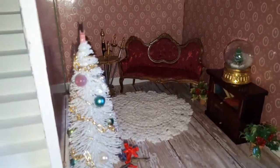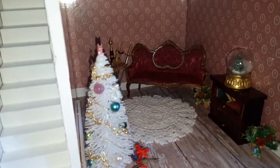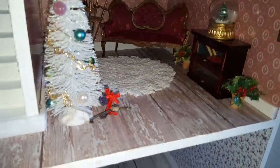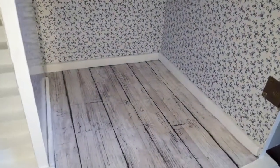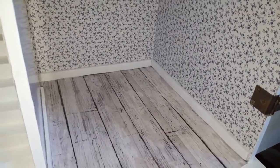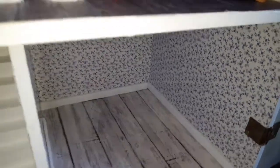I'm debating whether to leave this as a music room — not sure yet. I doubt I'll keep it this way because I don't like the furniture, it's too dark. The kitchen is still up for debate too because I don't like the wallpaper — I want a pink kitchen and the whole house to be shabby chic.